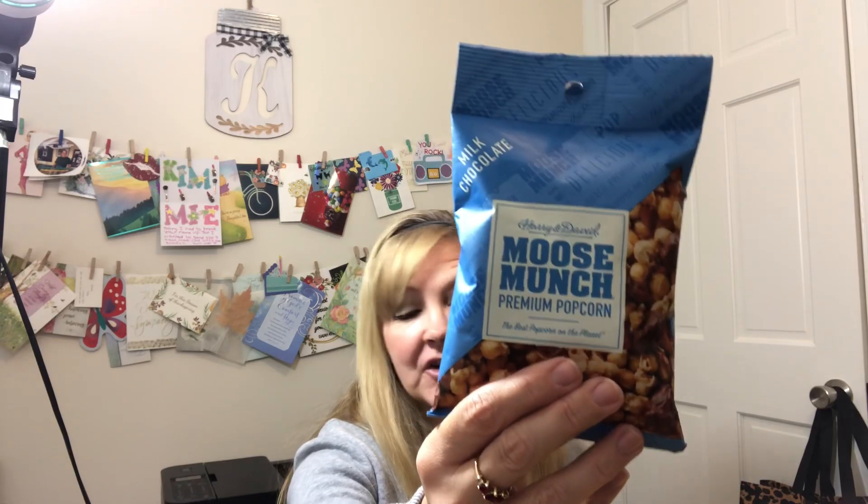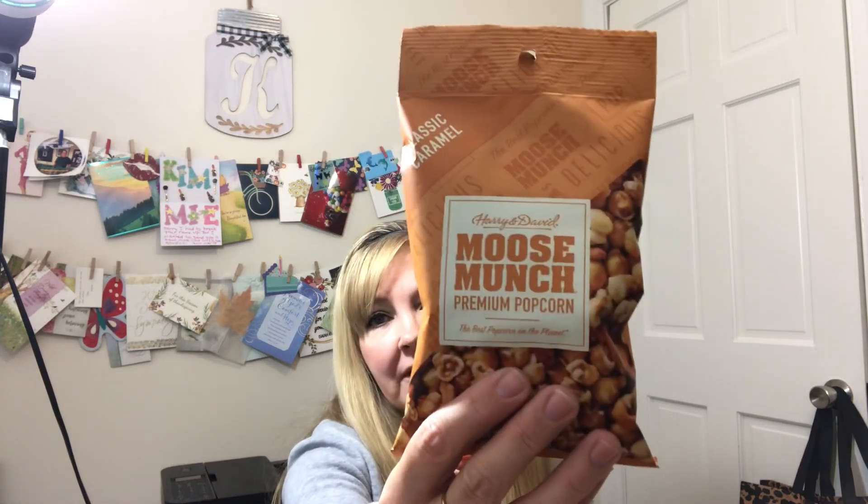I picked up some Tootsie Pops and found Harry and David Moose Munch premium popcorn — the best popcorn on the planet according to the label. I got the milk chocolate and the classic caramel. I'm not really a dark chocolate person. I also got Hostess Orange Cupcakes — I love orange-flavored stuff. Then I grabbed Twix Two for my daughter and Hershey's Cookies and Cream for my son.